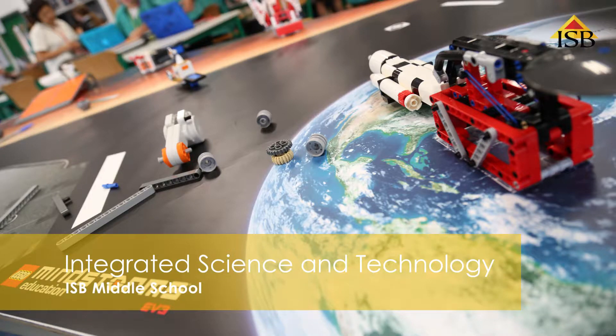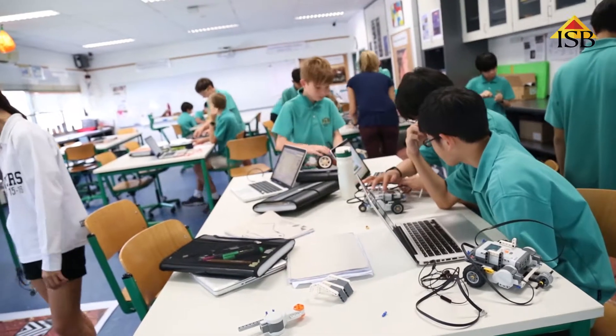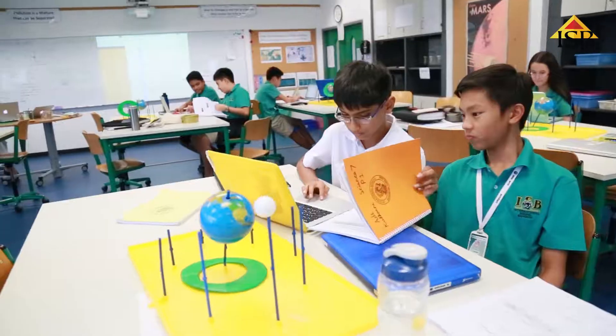We want to integrate everything because the way science happens in real life, it's not segmented into these little bits. We want to show how all those different strands of science are connected.